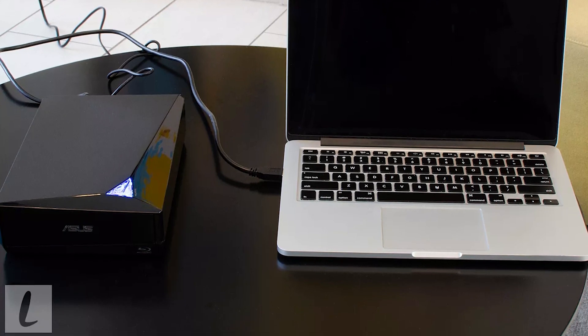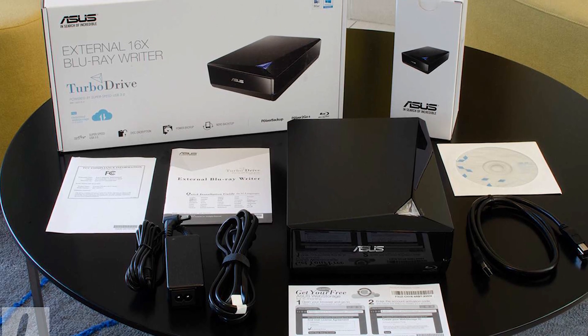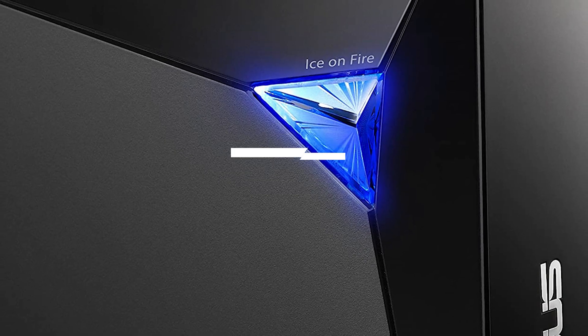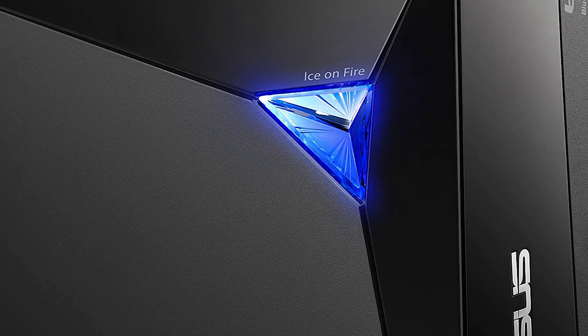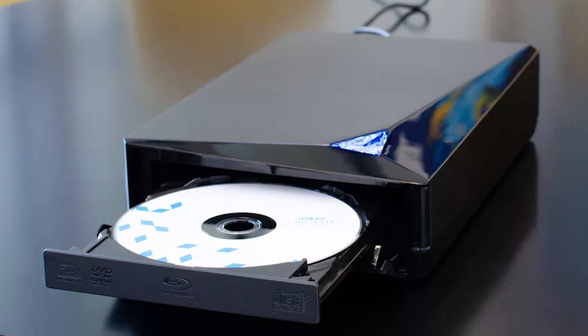ASUS drives can be easily used with computers and laptops. This external Blu-ray burner offers an online backup solution for Android tablets and smartphones. It has a weight of 2.60 pounds, which is bulky compared to other disc drives. It is one of the best external DVD drives for Mac that supports mDisc, and also enables you to protect your data, videos, and photos.